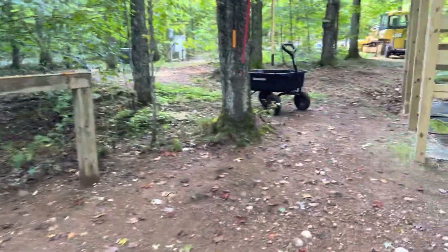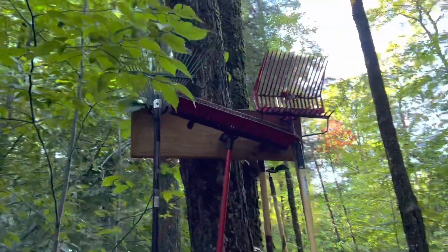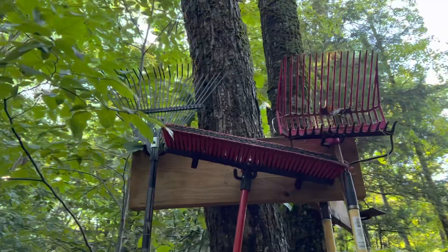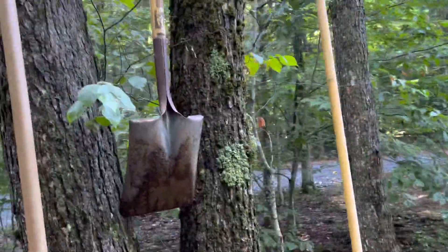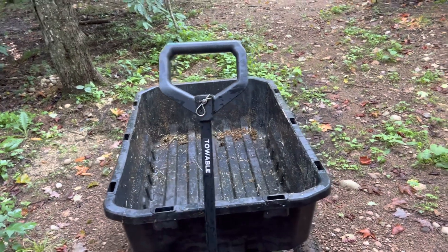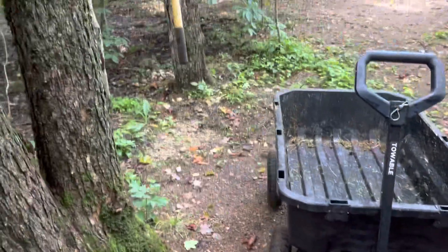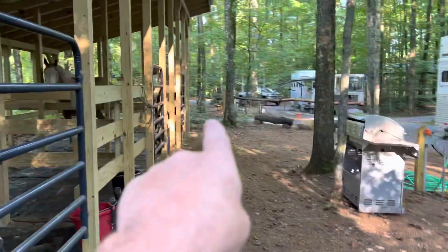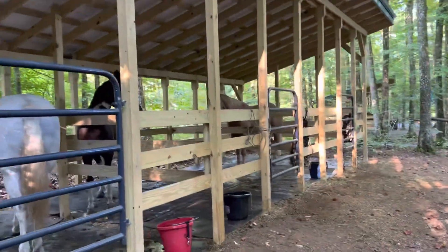Over here you have your hitching post with an assortment of tools. That's a dump cart over there — super nice. And the manure pile is right over there. Take a look at these stalls and barns here.